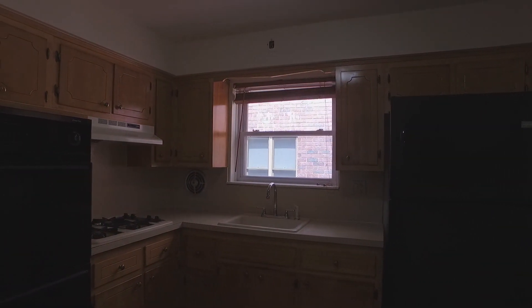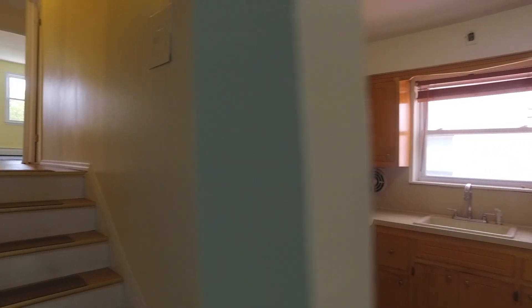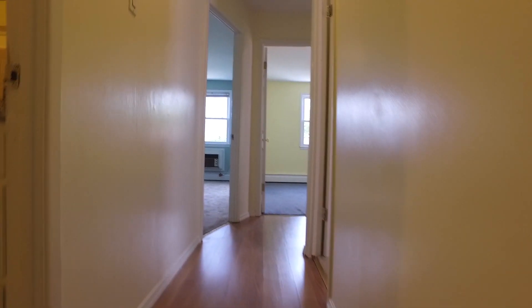This is a duplex in the heart of Borough Park and Bensonhurst. You have five steps to go up the duplex where there's a hideaway three-bedroom area.